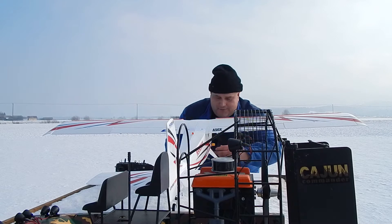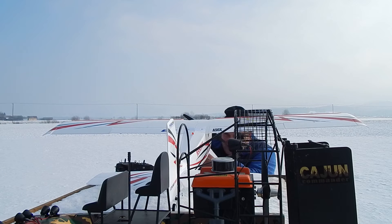Hey, Captain Blanche, the camera is on. Yes. Let me show you my new plane.